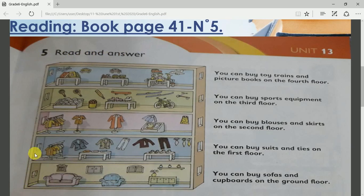Let's look at the floors. How many floors do you see in this picture? Very good! We can see five floors: the ground floor, the first floor, the second, the third, and the fourth. So we see five floors.